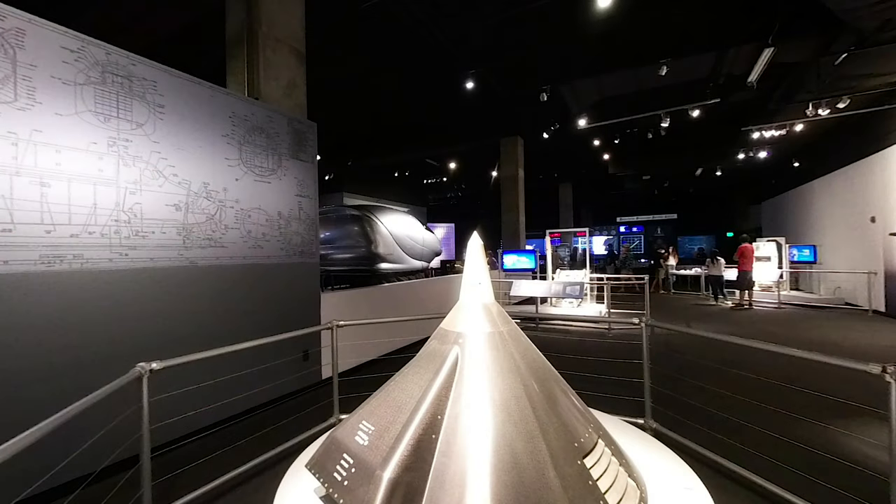This is the party hat — I mean nose cone — of the shuttle's main external fuel tank. That metal spike on top is a lightning rod.